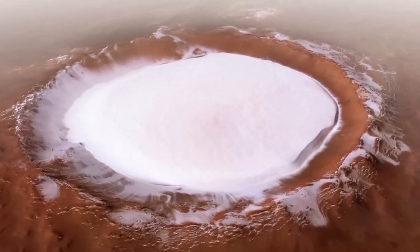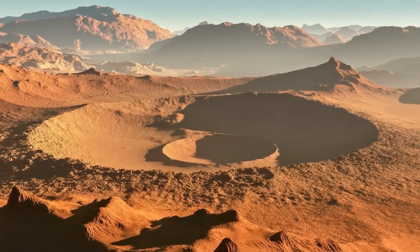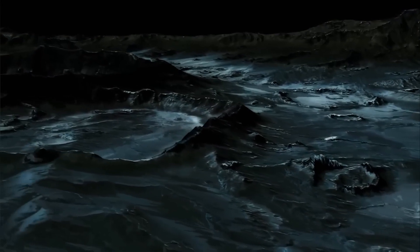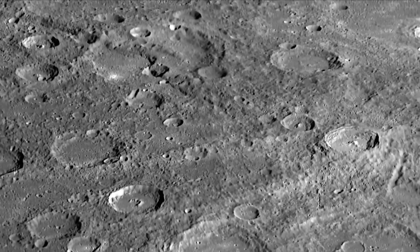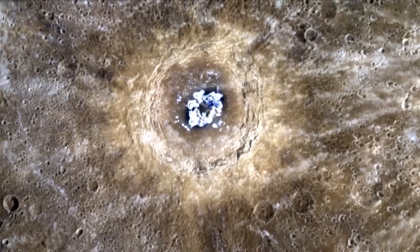Recent studies suggest that some of this ice may be relatively recent, perhaps deposited by comets or asteroids in the last few million years. In addition to water, these polar craters also contain dark deposits that scientists believe may be organic compounds.